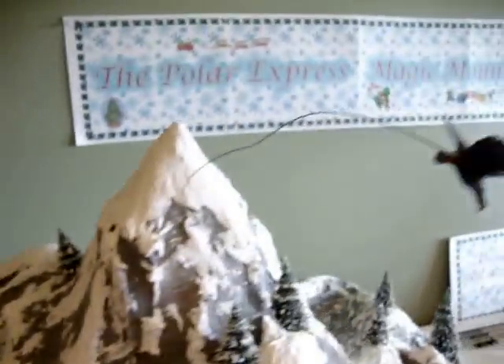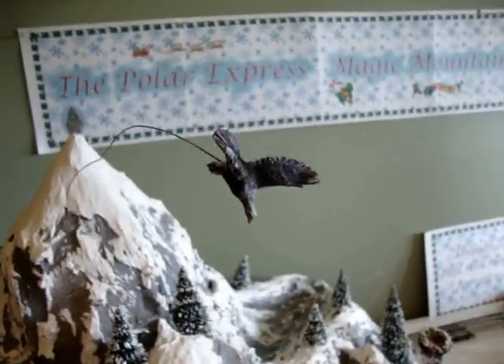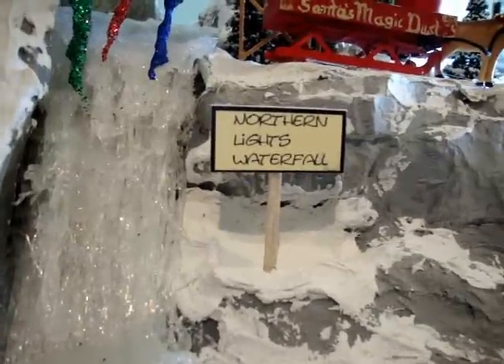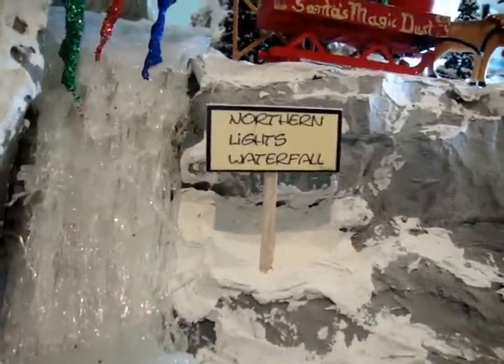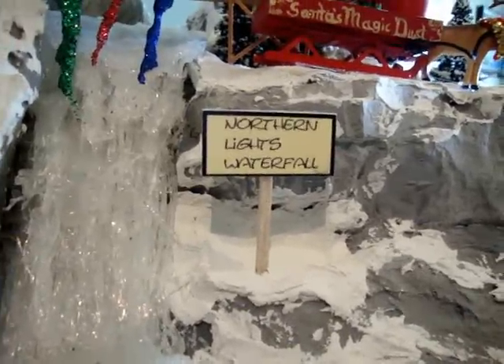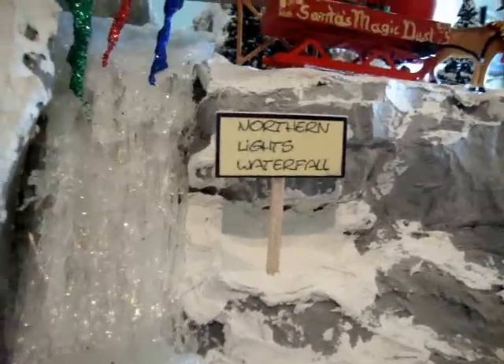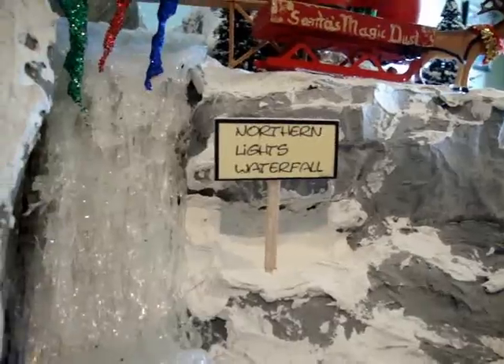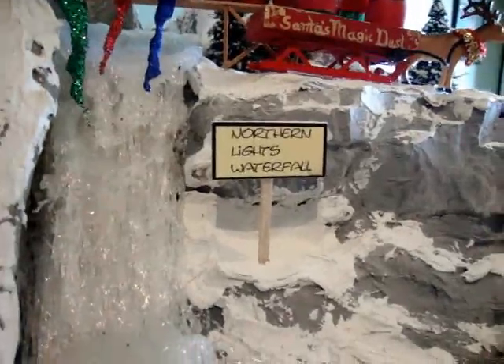And even an eagle flying to its nest high atop the mountain. The Northern Lights Waterfall. A little science lesson here: the theory that you heard back in high school about the origin of the Northern Lights, unfortunately, is not true.